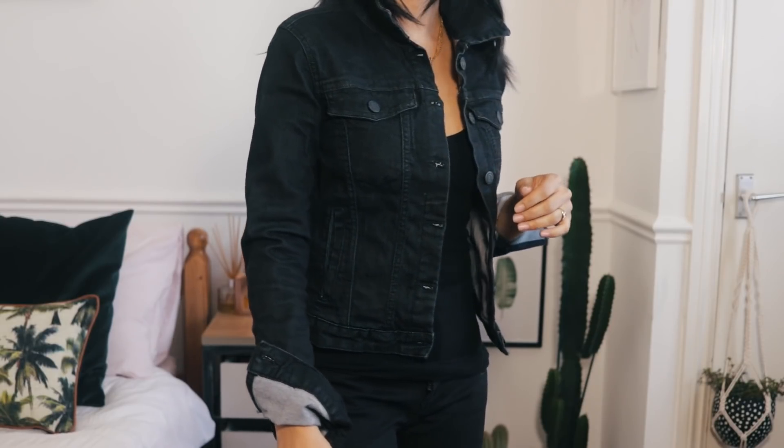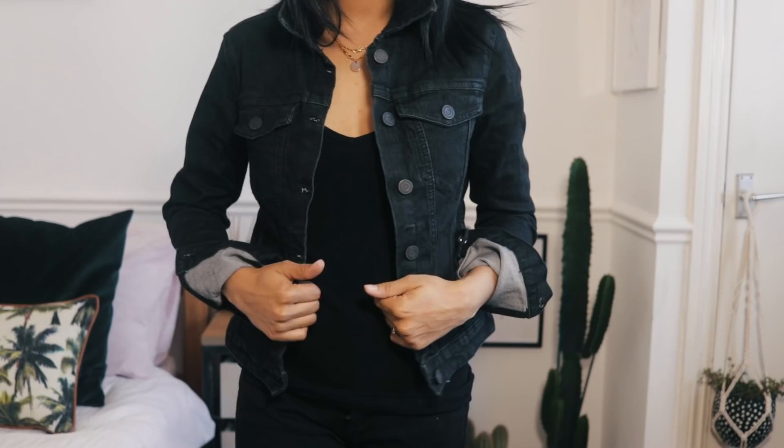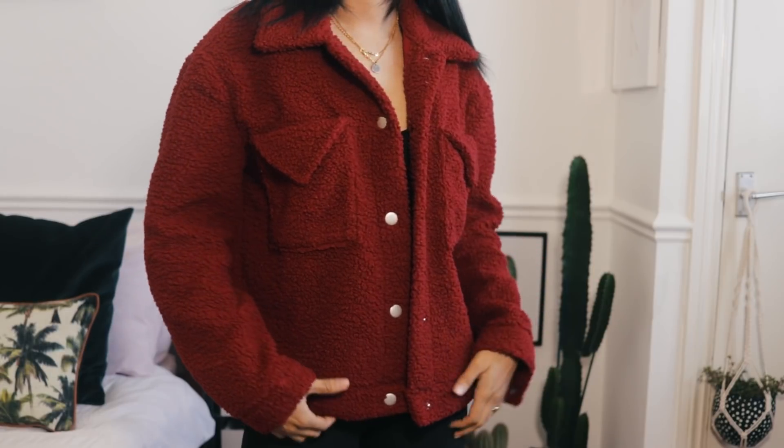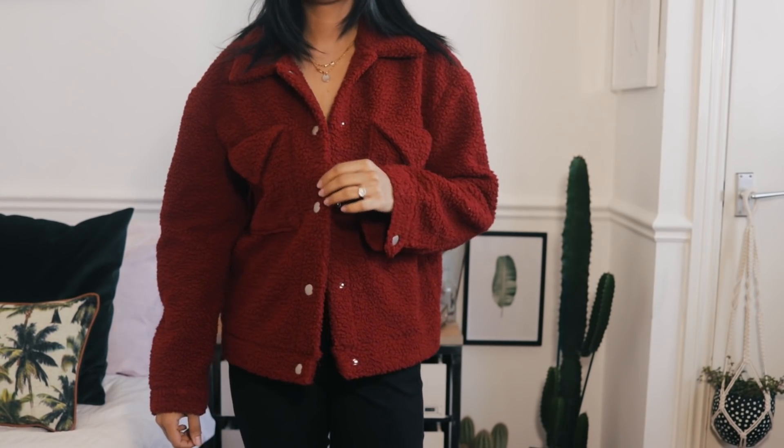A few more jackets from ASOS. First, a denim jacket by Pull&Bear — I couldn't believe the price, it was only £19.99 full price. It fits me perfectly. I think it's sold out but they had it in a lighter denim too. Pull&Bear is really reasonably priced and bang on trend right now. The next jacket is from Missguided — a gorgeous burgundy fleece jacket. I've had so many compliments wearing this.